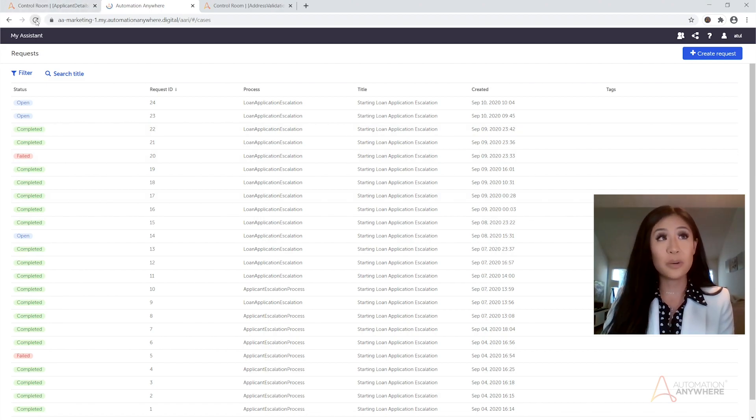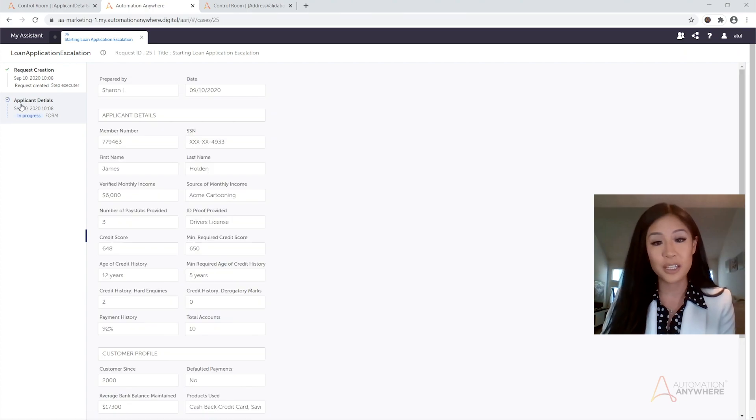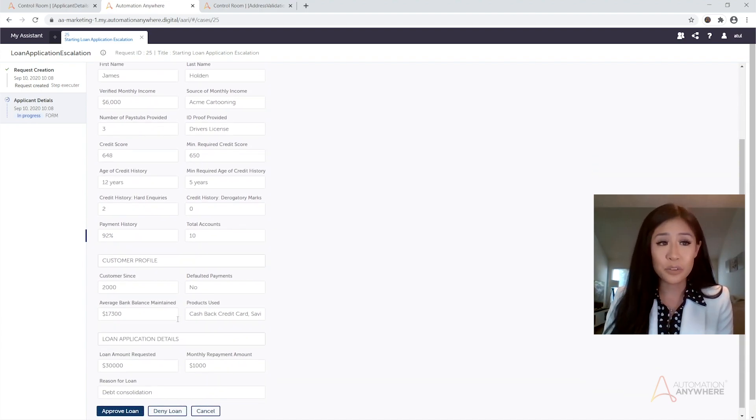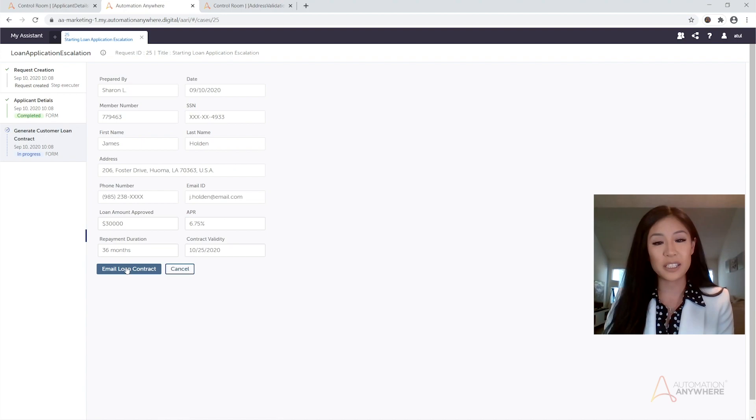Here we see the supervisor picking up the request in the AARI web portal. AARI presents the supervisor with all the information needed to help him make his decision. This data has been compiled from multiple databases and pulled together for a quick and easy review. Although the credit score is below the threshold, this applicant has been in good standing with the bank for the past 20 years. He goes ahead and decides to approve this loan. Once he does, AARI auto-generates the contract with the details shown. The supervisor gets one more chance to confirm the terms.